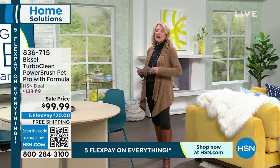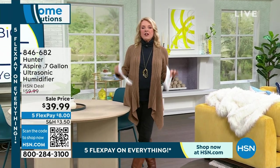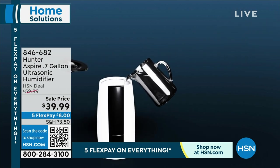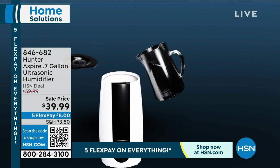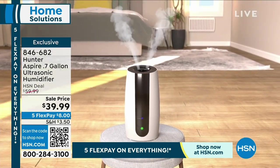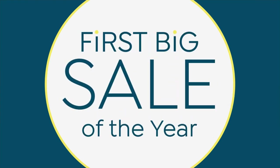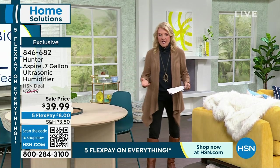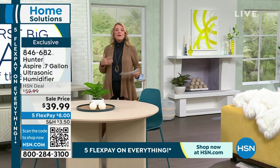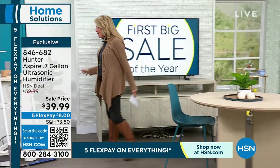Our third item this hour is the ultrasonic Hunter humidifier. How does your skin feel right now? It's like all the moisture has been sucked out of our lives — it's gotten really cold and humidity is way down. You need to put it back into your environment. This humidifier outputs over 250 square feet, it's petite, and it's great for babies, newborns, kids, and pets.